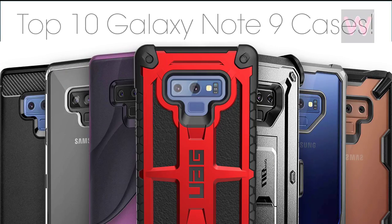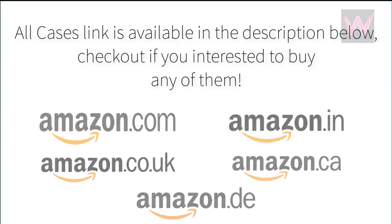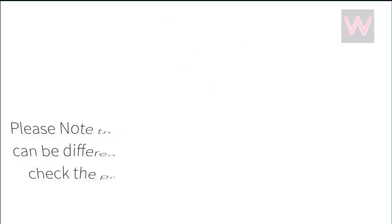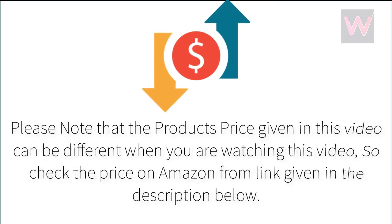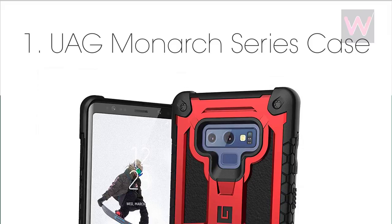Top 10 Galaxy Note 9 cases. All case links are available in the description below. Check out if you're interested to buy any of them. Please note that the product prices given in this video can be different when you are watching, so check the price on Amazon from the link given in the description below.